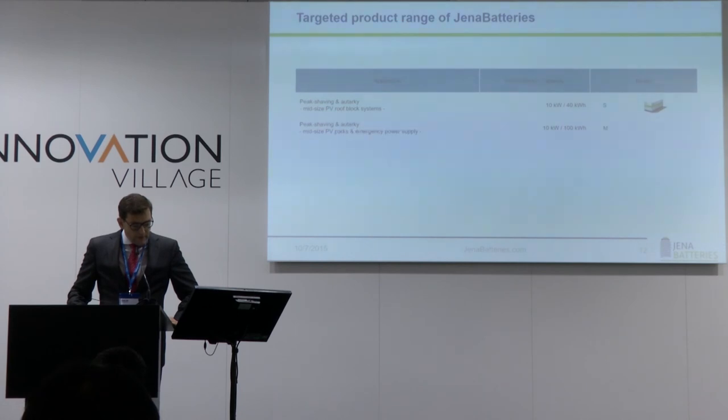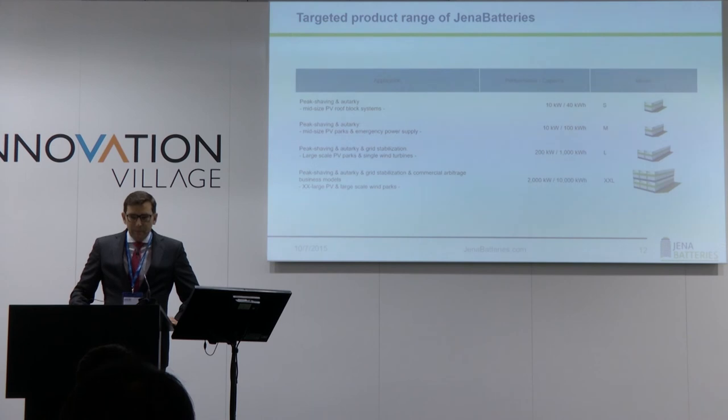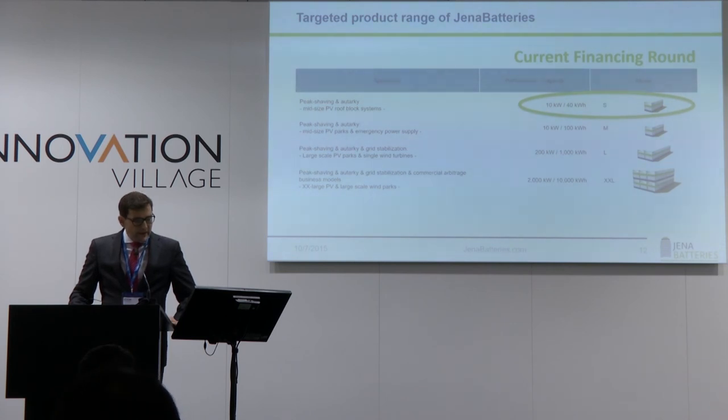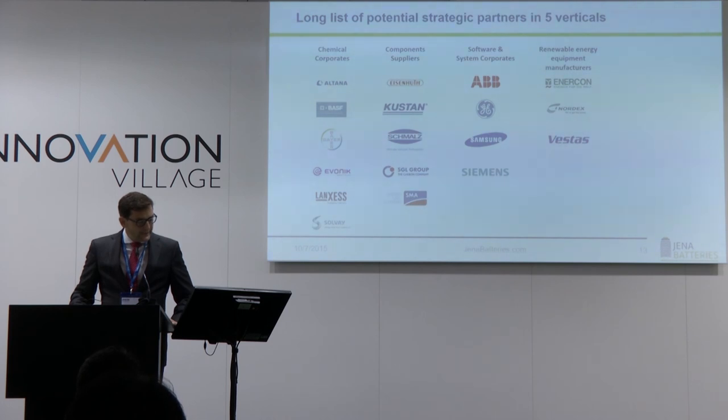Our product range, as shown on the slide, covers capacities starting from 40 kilowatt hours. We are primarily focusing on the 1 megawatt hour to 10 megawatt hour range. In the current financing round we are focusing on installation of the first commercially available product, and we already have a customer on board. In 2016, we are going to further deepen relationships with five different verticals to accelerate market penetration.